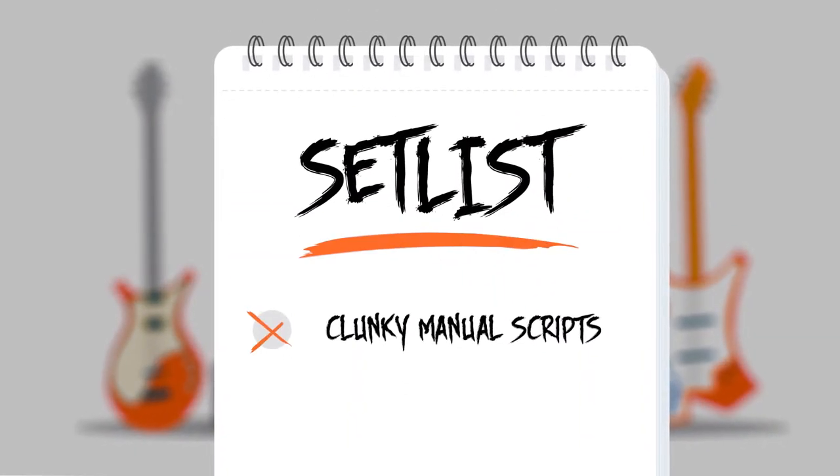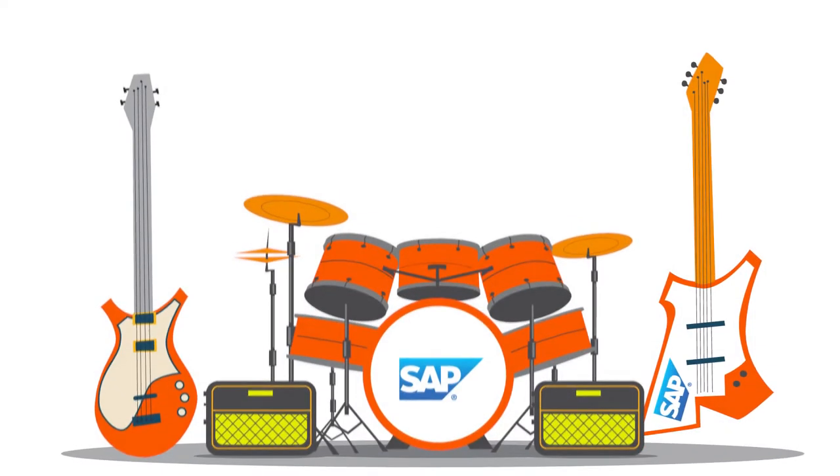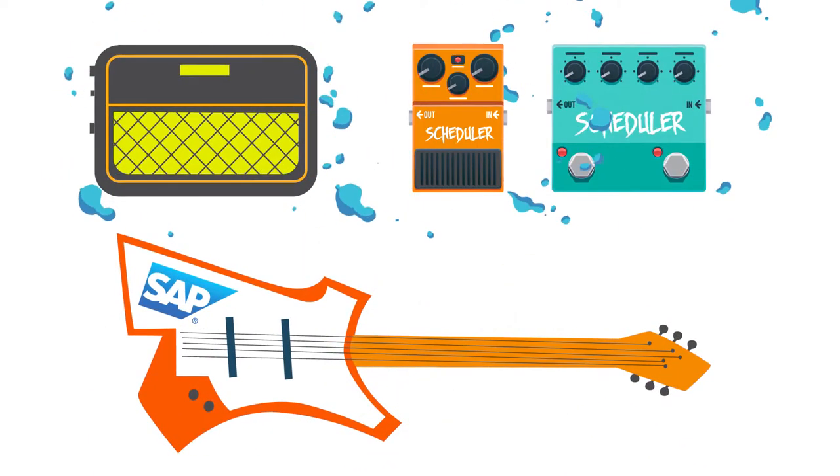Sure, you've tried stringing it all together with clunky manual scripts, but that track's played out. Let's face it, pairing this with these just doesn't work.